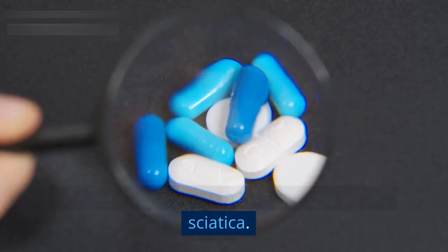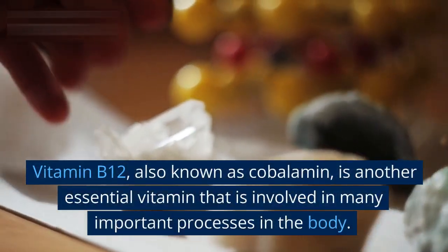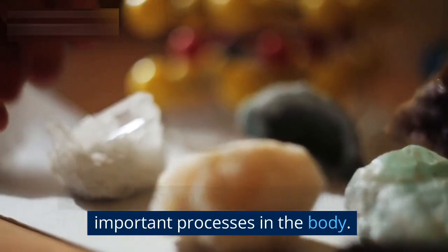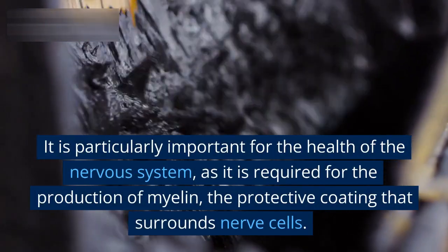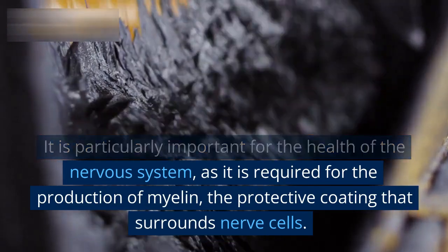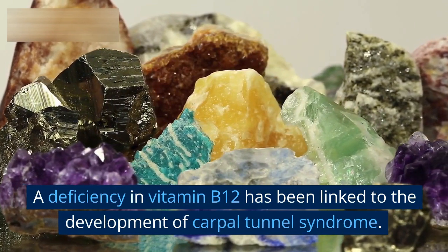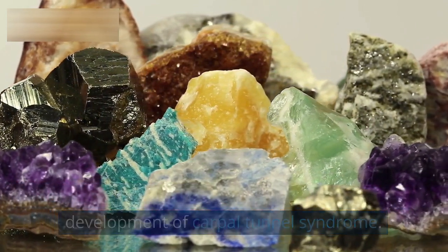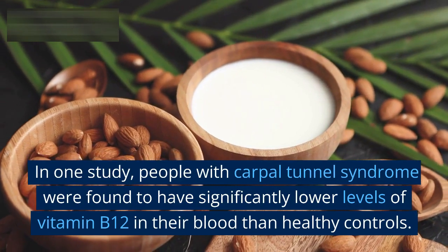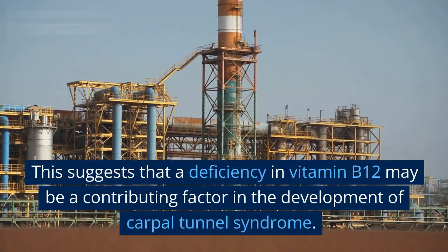Vitamin B12 deficiency. Vitamin B12, also known as cobalamin, is another essential vitamin involved in many important processes in the body. It is particularly important for the health of the nervous system, as it is required for the production of myelin — the protective coating that surrounds nerve cells. A deficiency in vitamin B12 has been linked to the development of carpal tunnel syndrome. In one study, people with carpal tunnel syndrome were found to have significantly lower levels of vitamin B12 in their blood than healthy controls, suggesting it may be a contributing factor.